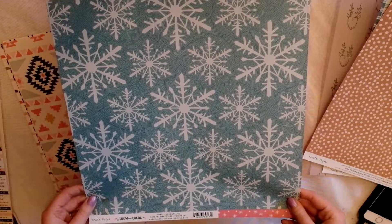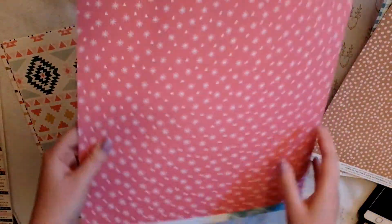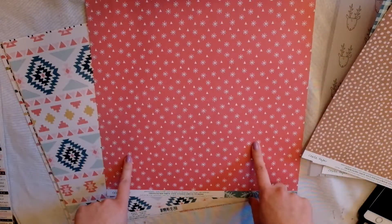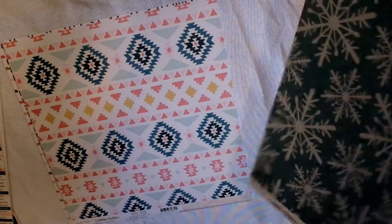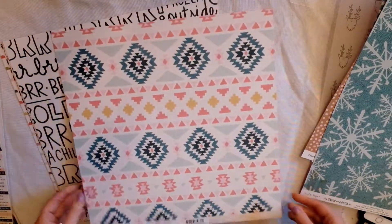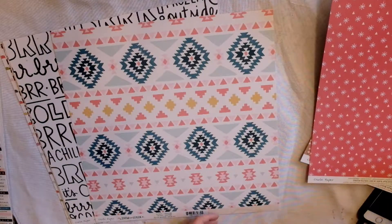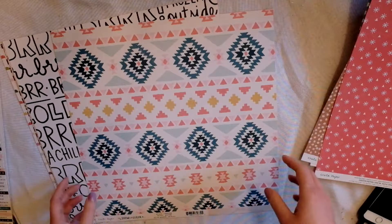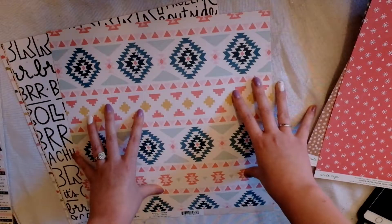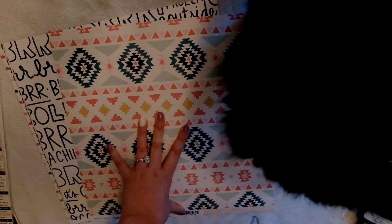This paper is called Wonderland — it has nice snowflakes and a really cool pink pattern on the other side. I was just going to get really flashy papers like this one, but then I thought, how would I be able to coordinate everything? I had to get simple ones too, so I made sure to get a good combination of all of them.